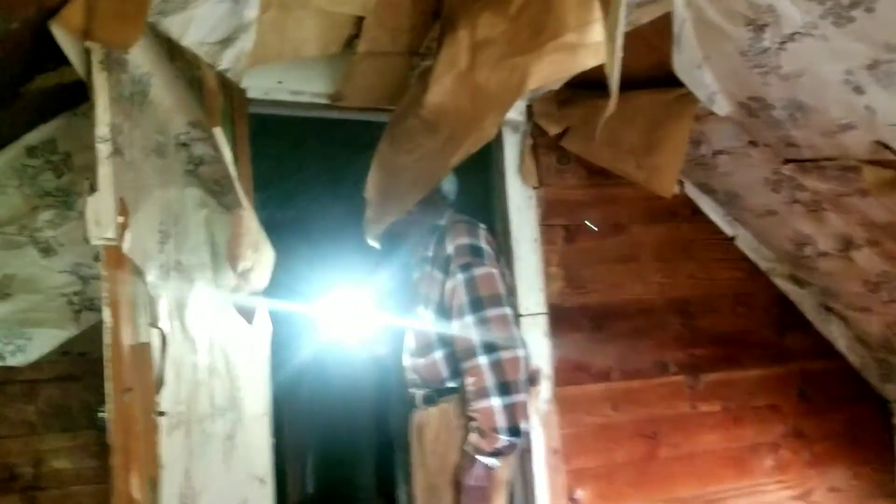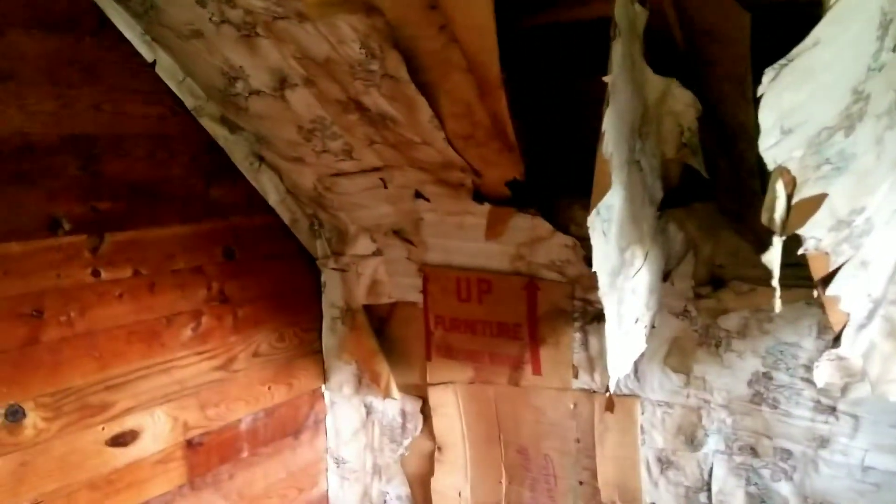Thank you so much for showing us your home. You're welcome, anytime. That was very nice of you. I know what my wife had — she didn't know what was up here. Old clothes — that looks like a jacket from the 80s. It's nice, don't look nothing wrong with it but old. That was my wife's clothes.